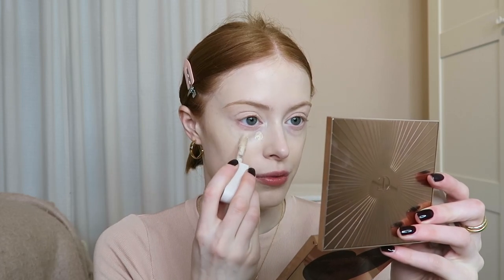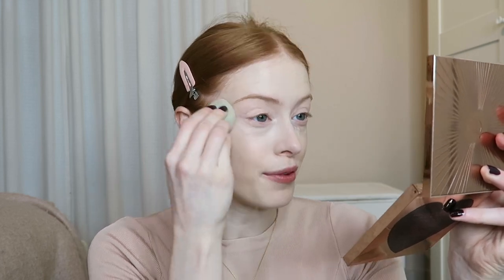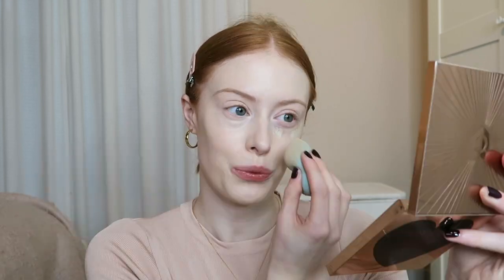For concealer I'm going to use the Rose Ink Concealer in the shade LX10, and I'm just going to use a tiny bit of this. It's a really good colour for me — nice and pale. It's so nice to not have to fake tan in the winter to match your foundation shade. With most foundations I have to really blend them down my neck, whereas this one I haven't blended at all and it's such a good match.